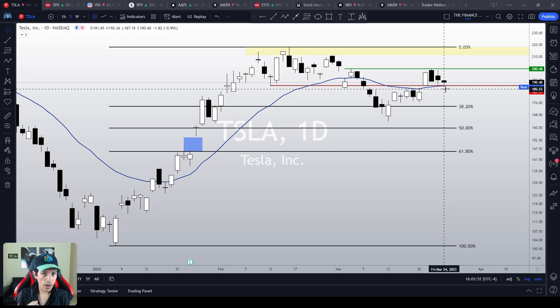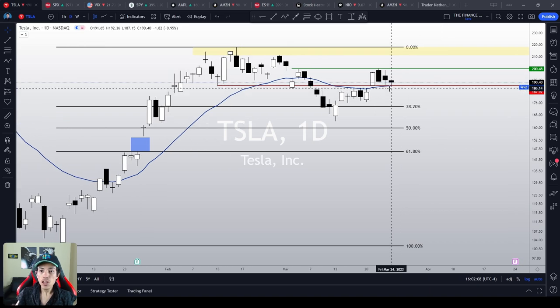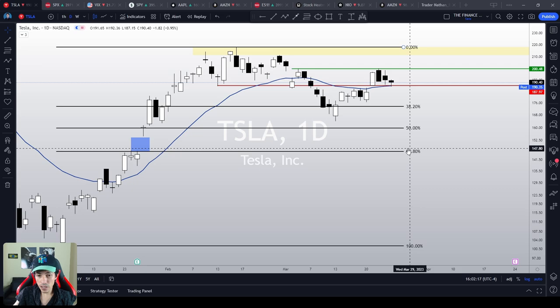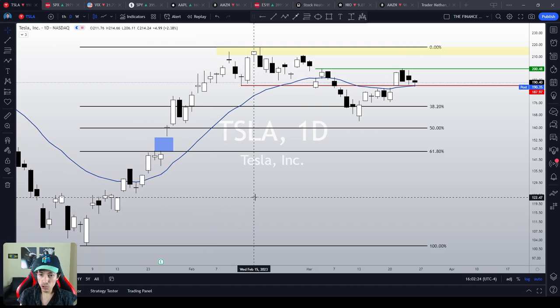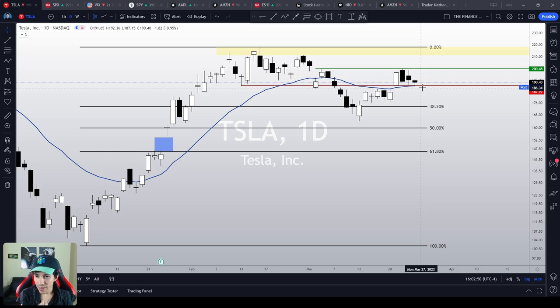It doesn't matter if you are bullish or bearish on Tesla — $187 is the key point. Let's say you are bearish and you believe Tesla is going to drop to lower levels. $187 is the support level Tesla needs to lose in order to seek lower support levels, like the 38.2%, the 50%, or even the 61.8% Fibonacci retracement, filling the earnings gap from January 26th. In order for Tesla to materialize a drop to such low levels, we've got to see it losing $187. Right now, are we losing $187? No, we are not losing this key point. Therefore, a bearish thesis gets weaker in this scenario.